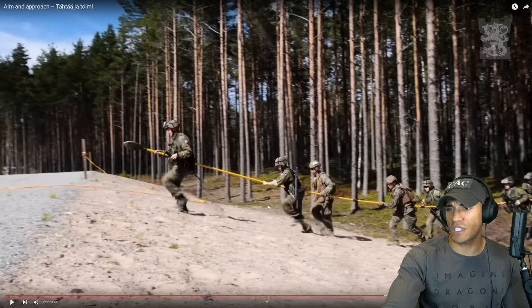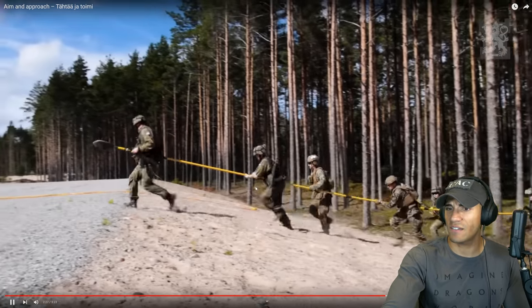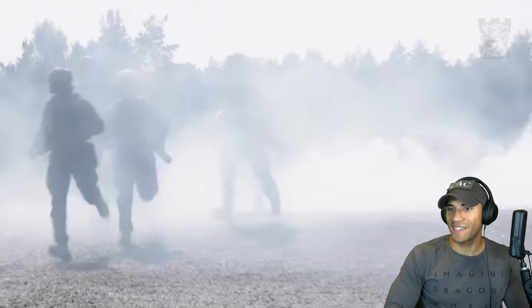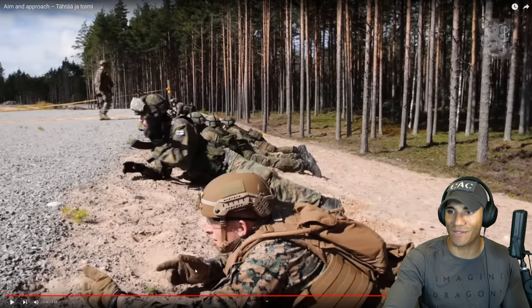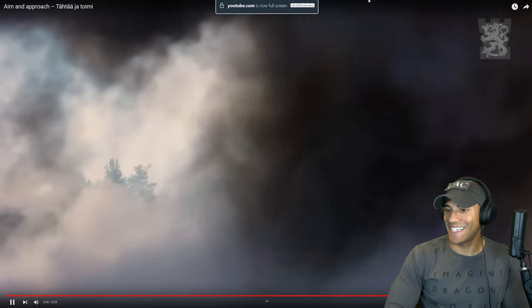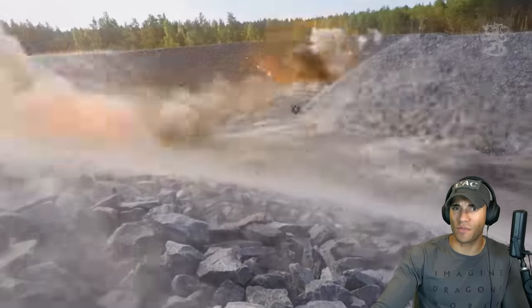Is this the Finnish version of a Bangalore? It looks pretty cool. The Bangalore basically goes underneath the wire and then it blows, opening up a way for the infantryman to get through a certain obstacle — so it looks like that's what we're seeing here. Interesting setup. I like how they went without their weapons, though I wouldn't want to go up to an obstacle with no weapon personally. Maybe they just don't have weapons because he's holding security — engineers.